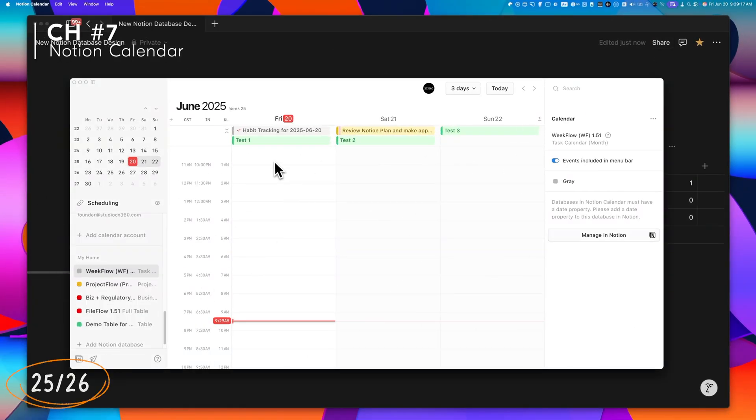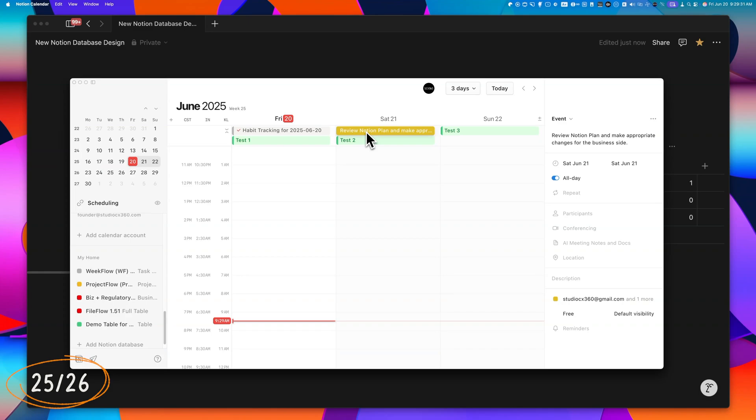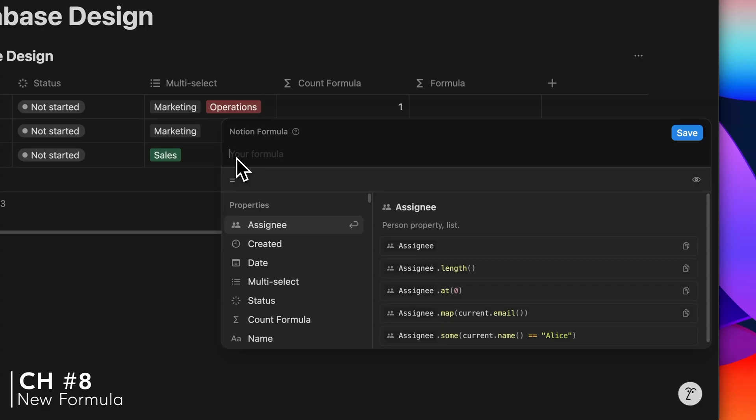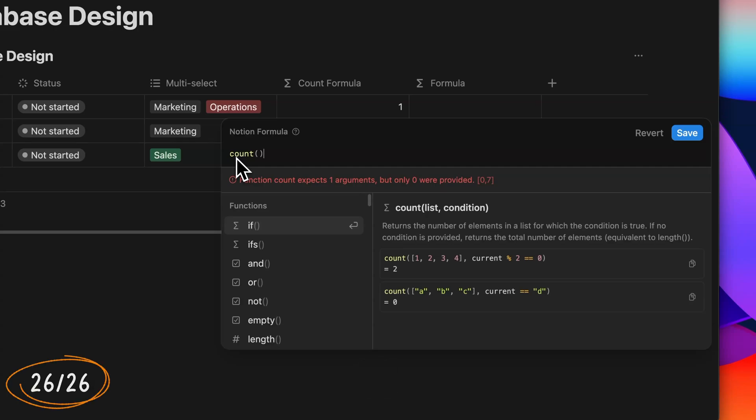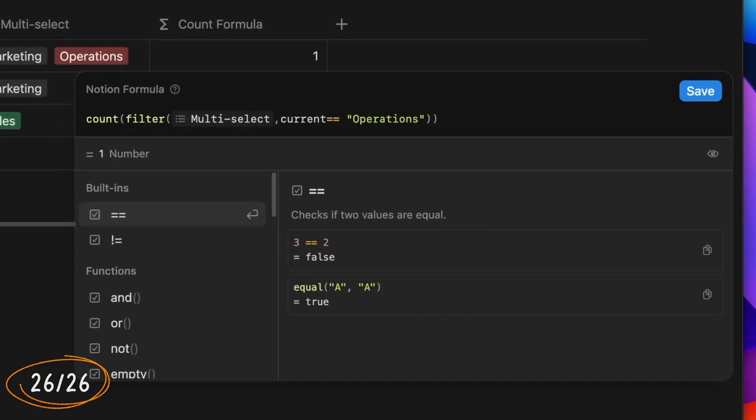Inside Notion Calendar, you can now change the status property of tasks directly from the calendar view. This works with newly created databases, though it may not be compatible with existing ones. Notion also quietly introduced a new formula operator called Count. For example, if you have a multi-select property with department options and want to count how many times 'Operations' appears, Count lets you filter and return that exact number in one step. This is especially powerful when working with relations and linked data from other databases — instead of getting a full array or needing complex formulas, you get a clean, simple count.